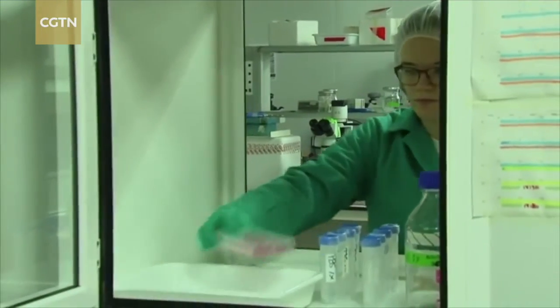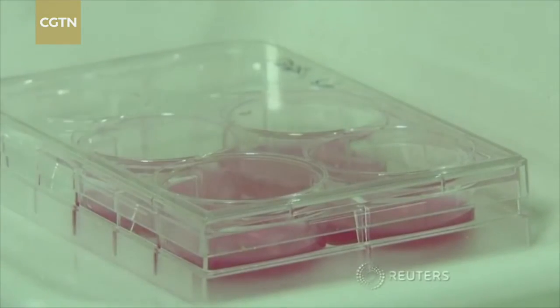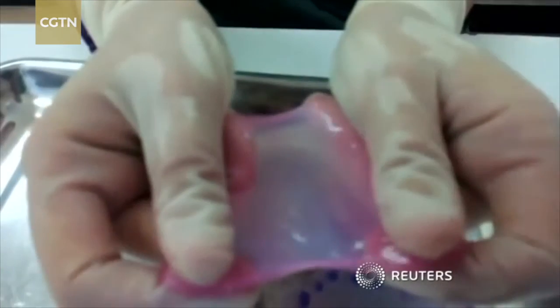The scientists say their prototype can produce 10 centimeters squared of 3D printed skin in less than 35 minutes.